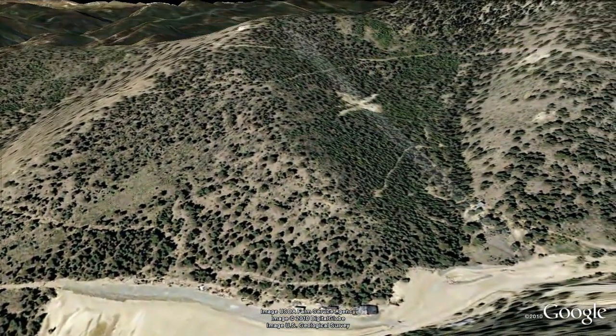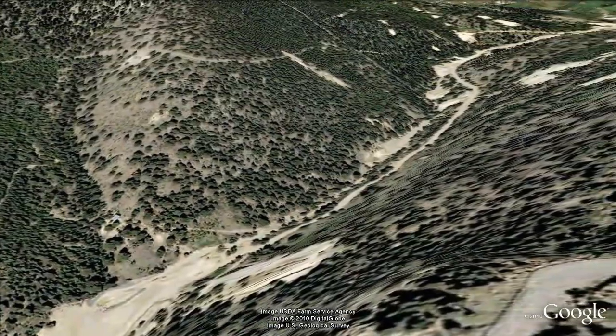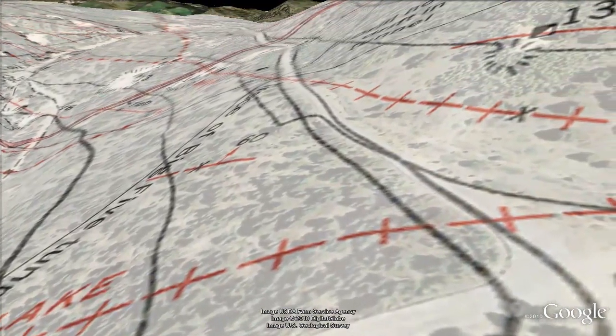We'll pause at this vista to point out the Bald Eagle vein, mine, and massive tailings in Virginia Canyon. We turn back to the north and continue. We're now crossing the East Lake vein, which turns into the Bald Eagle vein to the south.